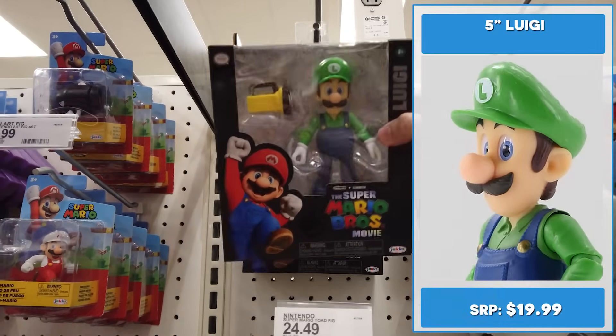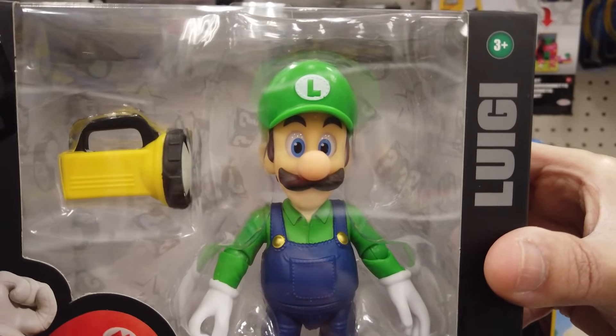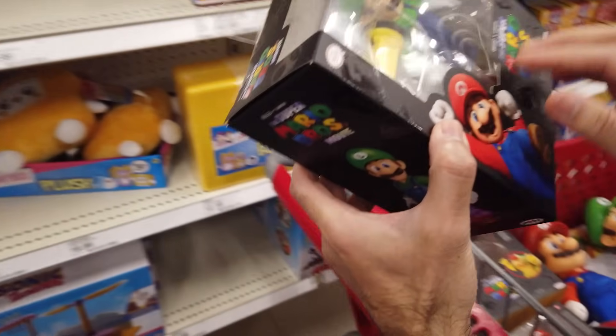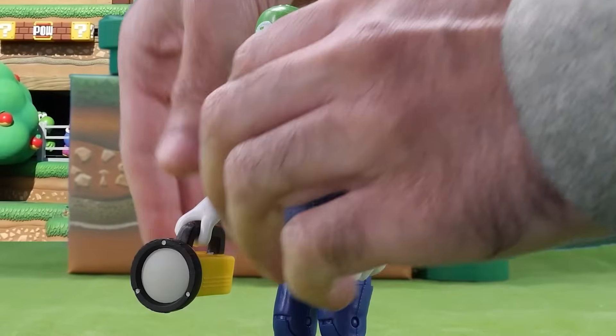Luigi time! Luigi has a flashlight just like in the games. I really like his design, but I think he's giving me a death stare. He's got 16 points of articulation. I'll add this to my cart. Let's give him his massive flashlight, which unfortunately doesn't light up.